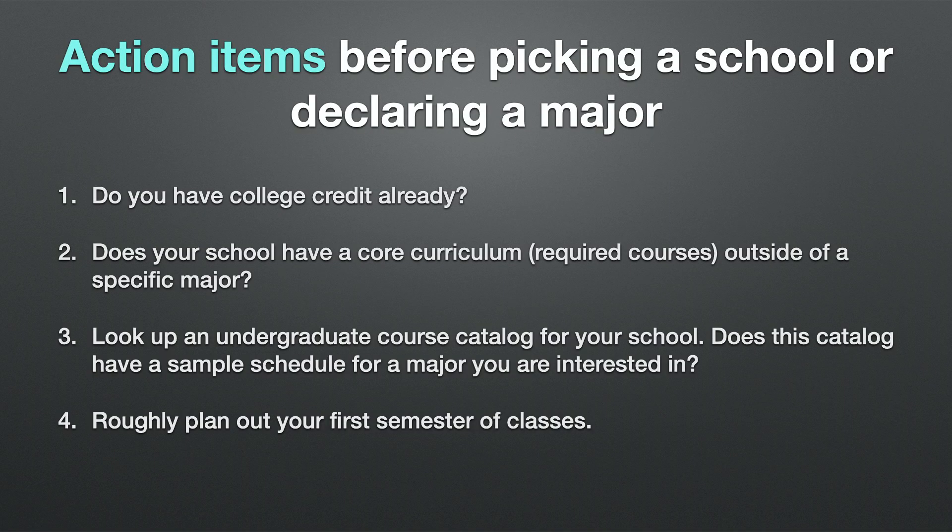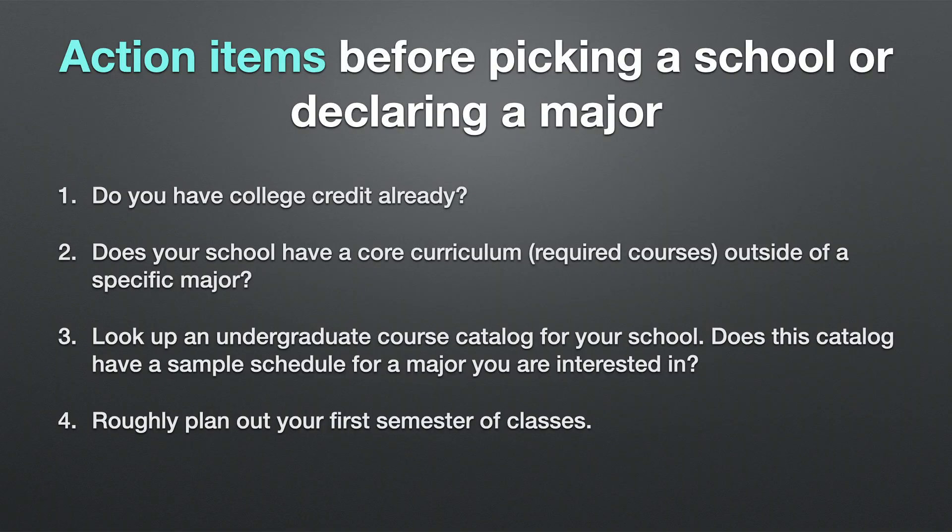The next step I suggest is looking up an undergraduate course catalog for the university you're interested in. Not only does this give you the courses your school offers, but you can look up different majors and sometimes find a suggested four-year plan for incoming students interested in that major, which can help you significantly plan out your future. That is one of the tools I utilized to finish my double major. Then lastly, once you've done all the other steps, you can roughly plan out your first semester of college.